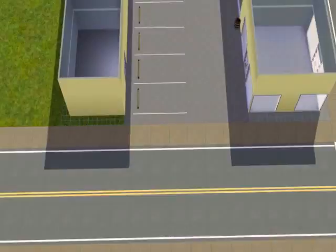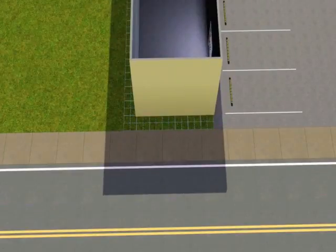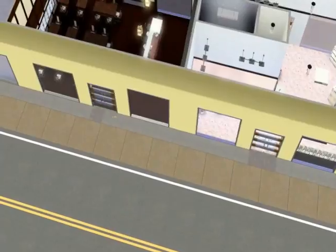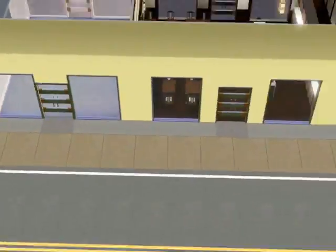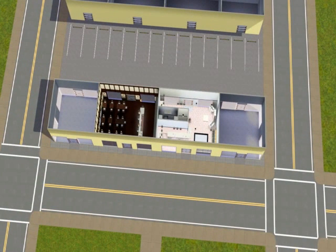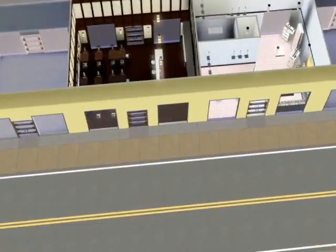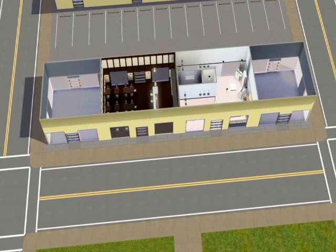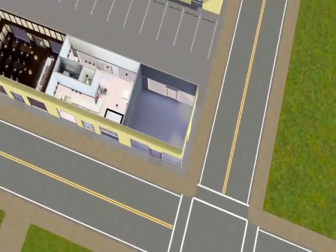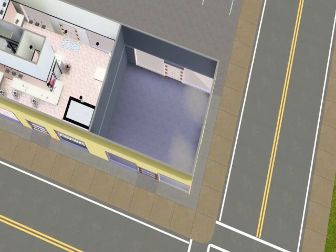We need some wall decorations for this strip mall later on. I was changing the floors a little bit for the areas where you are supposed to walk. Maybe I should put some garden — no, not gardens there, because I want the clients to be able to walk near the windows, even though your sim will never do such a thing unless you order them to. Let's say it looks nice.